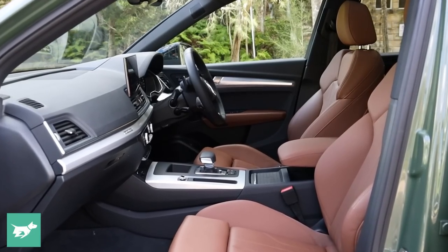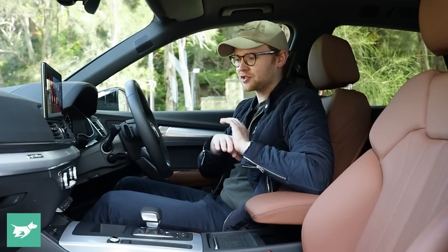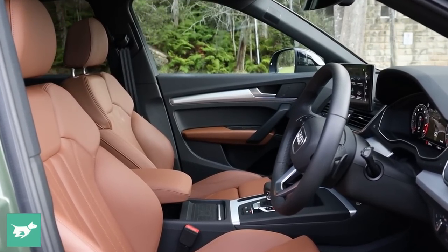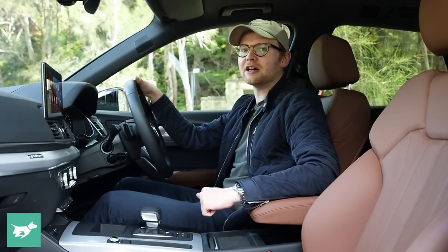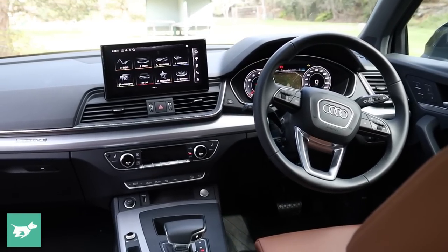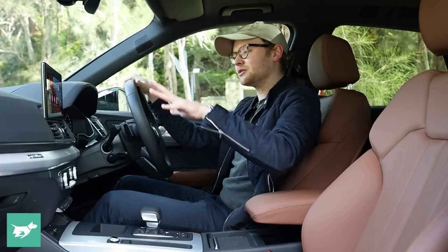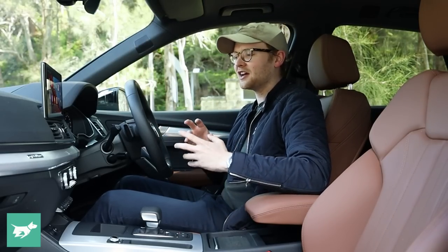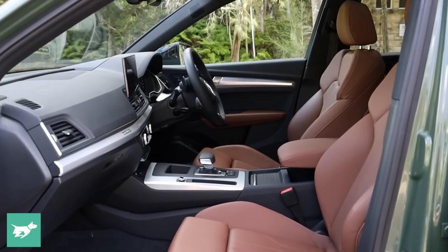Inside the Audi Q5, pretty much any Q5 you buy has a really decent interior from a quality perspective. But probably the thing I like best is just how relaxing it is to look at — it's so not overdone. When you compare it to something like the Mercedes-Benz GLC, which has a big swooping centre console and all this detailing — quite beautiful, but a lot to take in — the Audi Q5 is really quite the opposite.